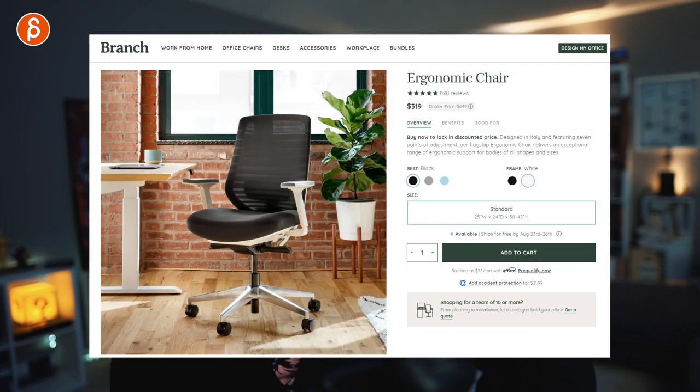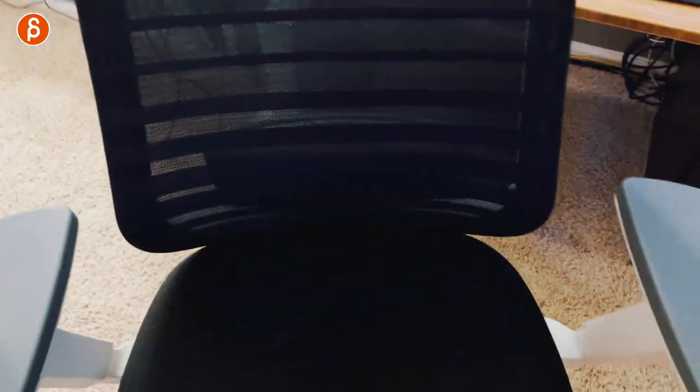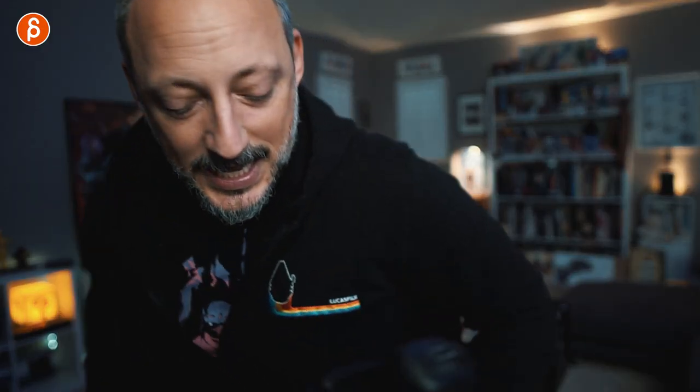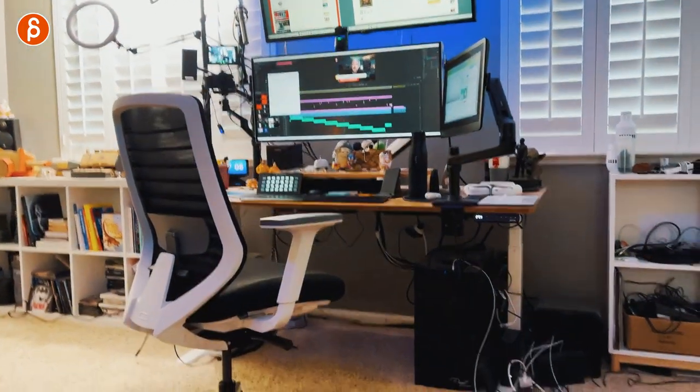The chair I have now has a mesh on the back for breathability when it gets hot, though the seat itself is solid with no mesh. It has adjustable arms, it can lean back, and it's actually pretty comfortable — but it doesn't compare at all to the Herman Miller.